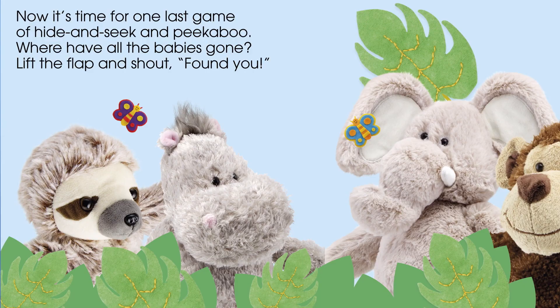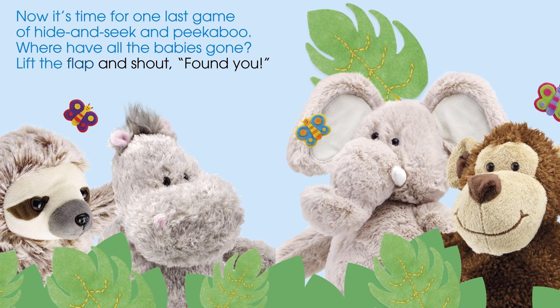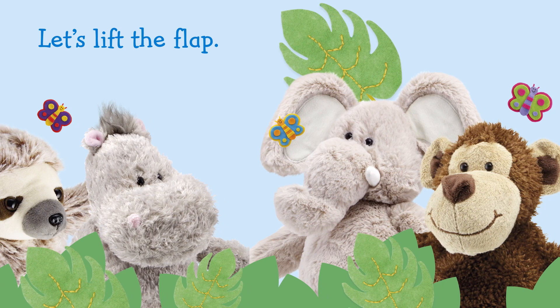Now it's time for one last game of hide-and-seek and peek-a-boo. Where have all the babies gone? Lift the flap and shout, "Found you!" Let's lift the flap. Peek-a-boo! Found you! What an amazing bunch of animals! Which one was your favorite?